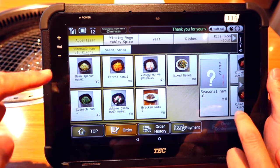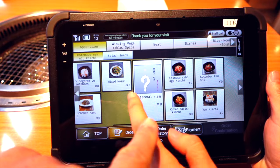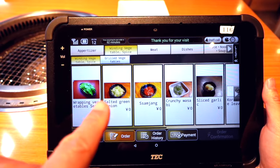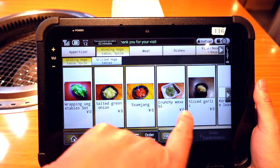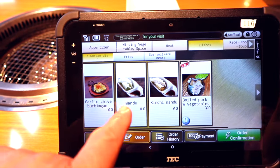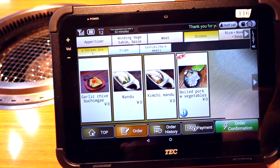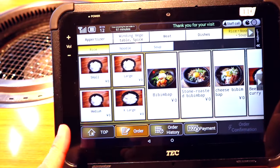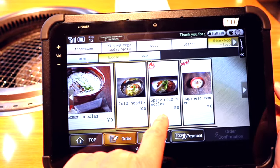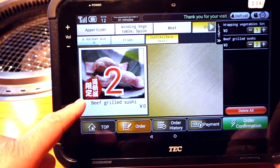This is the appetizer section. You have bean sprouts, carrot namul, mixed namul, and kimchi. There are also side dishes like lettuce, onions, and samjang. They also have mandu — kimchi mandu and others. In the rice section you have rice and bibimbap. There are noodle dishes too: cold noodle and spicy noodle. Plus soups and grilled beef sushi, which we're going to get as well.